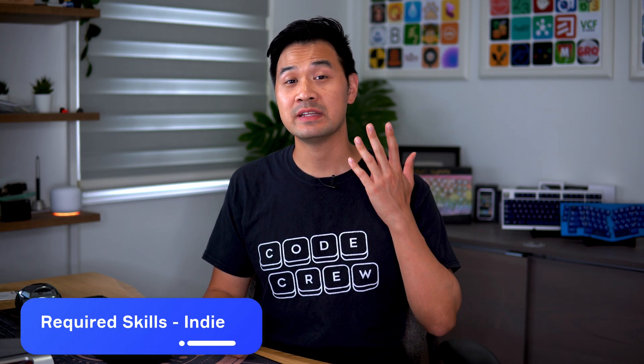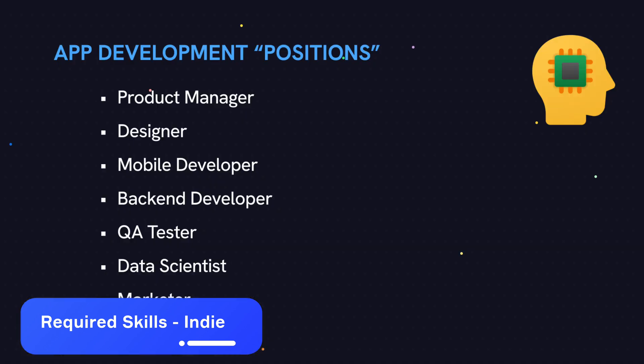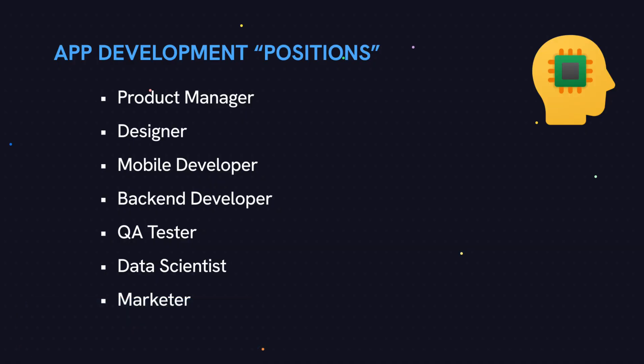Let's take a look at some of the skills that you need if you're going to be building apps yourself. As a solo developer, looking at that football team diagram again, you're going to be doing all of it. The scale of the app that you can build is actually much smaller, and that means although you need to learn skills in multiple areas, you only need to scratch the surface in each area. These days, you can find a YouTube video to learn almost anything. Let's expand these roles a little bit and see what they do.